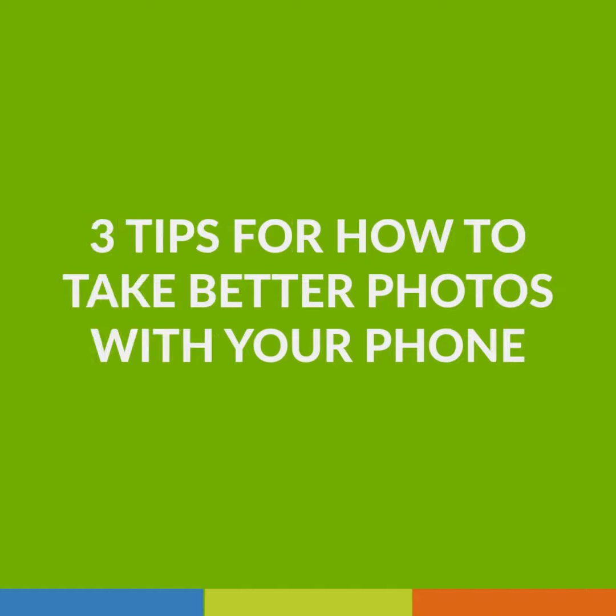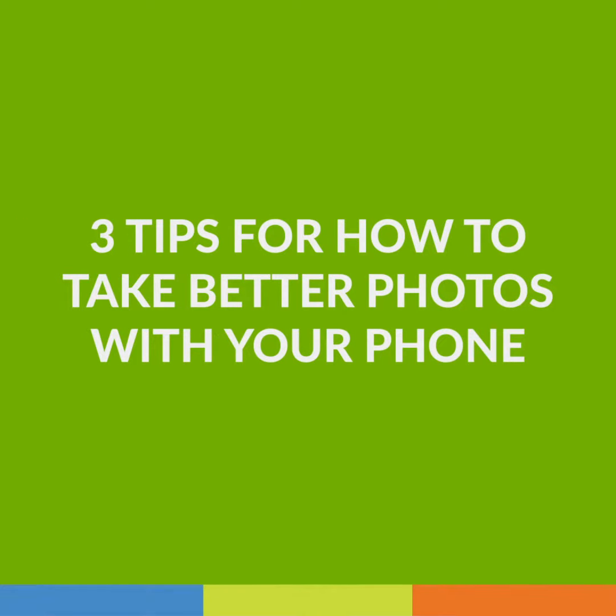You can't always hire a professional photographer — we get it. It's pricey and it takes time to line someone up. So when you need to take photos for your business or organization, you should know how to put your subjects in the best light. Here are three tips for how to take better photos with your smartphone.